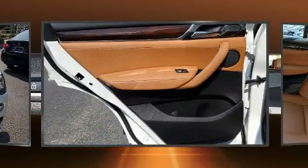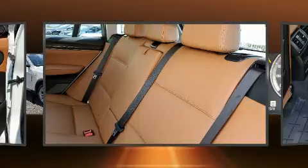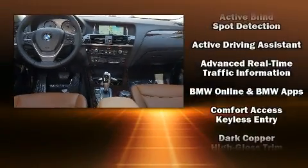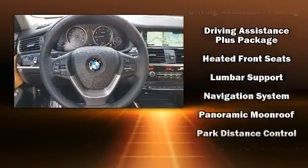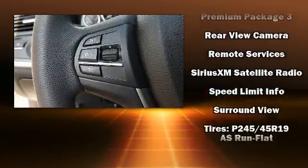For drivers who enjoy the natural environment, a power moonroof allows an infusion of fresh air. Passenger security is always assured thanks to various safety features such as front side impact airbags, brake assist, anti-whiplash front head restraint, an emergency communication system, and four-wheel disc brakes with ABS. You'll never lose visibility with rain sensing wipers, which activate automatically when the drops start to fall.